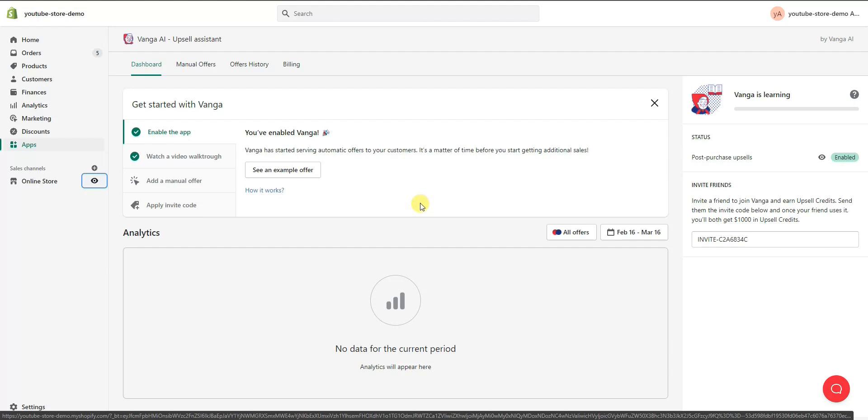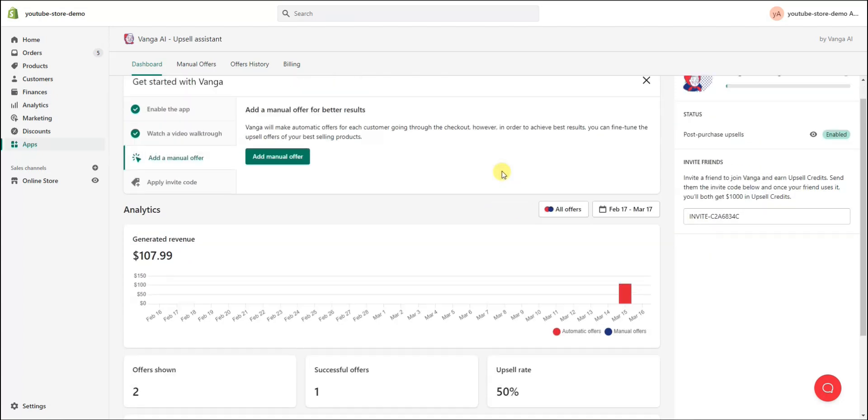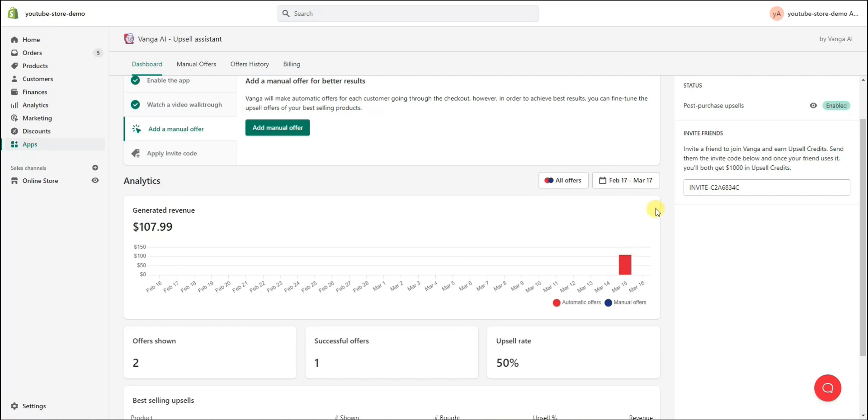If we refresh the page, we can see our analytics updated on the dashboard. The green bar under 'Venga is learning' has filled up a little, showing the AI has gotten some sales data and is starting to fine-tune the offers to increase the conversion rate. Coming down to the analytics section, we can see stats for the last month from automatic offers and manual offers. The upsell we just completed in the demo order was an automatic offer, showing up in the data.